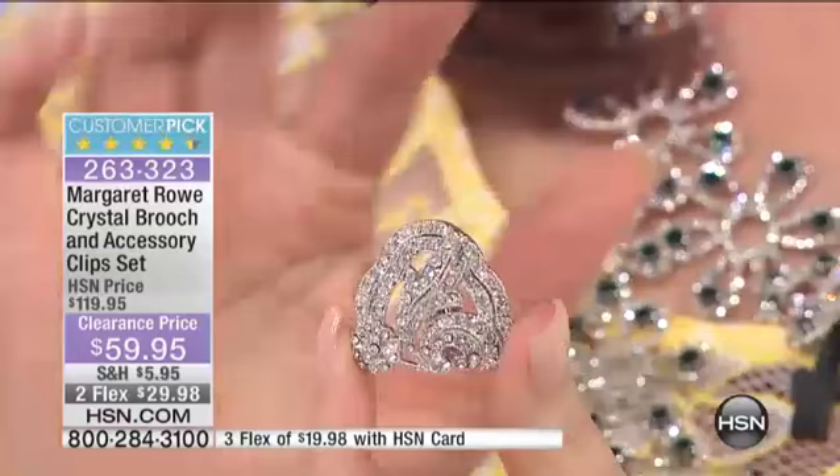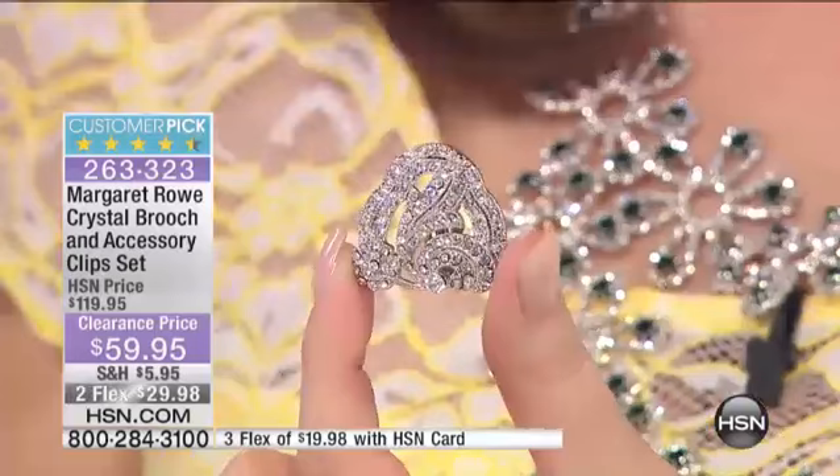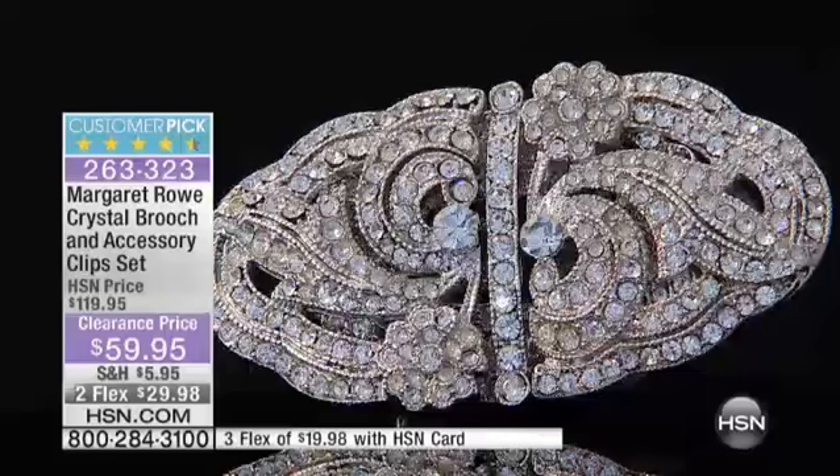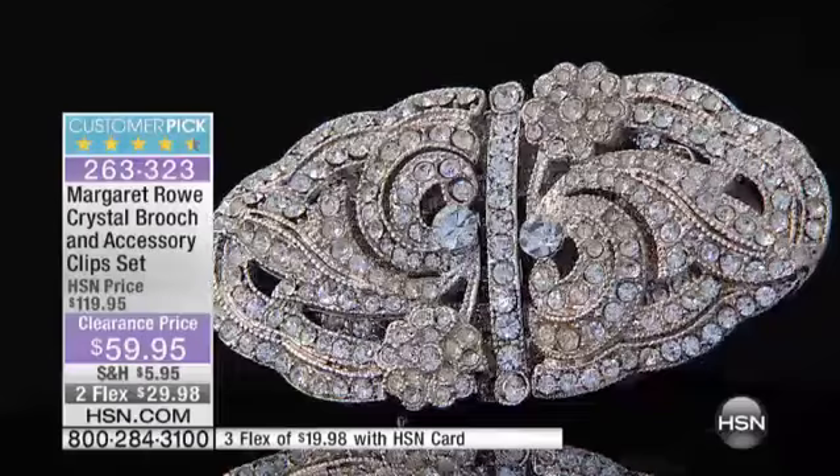I have 147 of these left. $59.95, and it was $119.95. At $119.95, it was a big customer pick. HSN cardholders can get this home for $19.98, because you can get that extra flex.